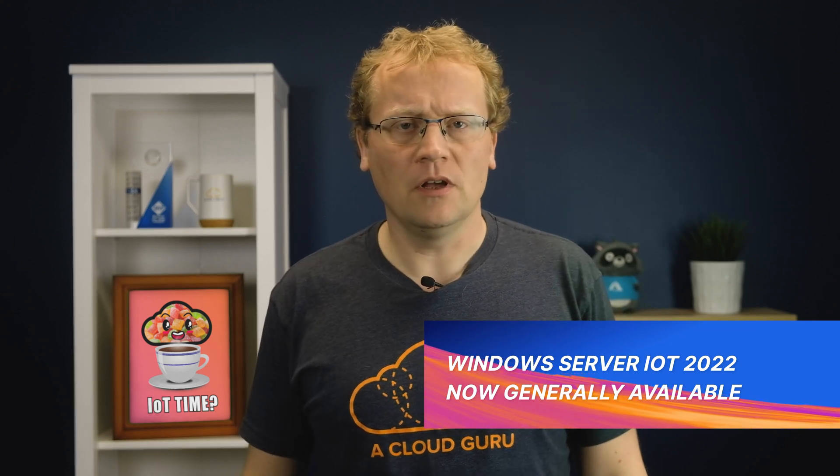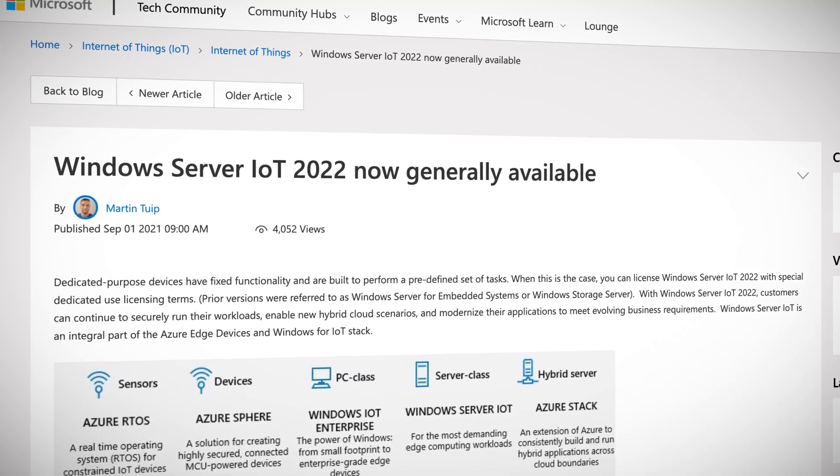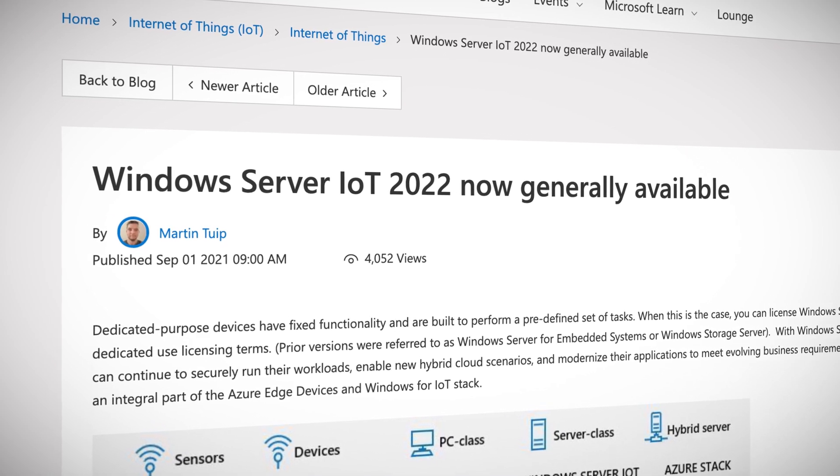Remember Windows Server for Embedded Systems? The server version to run on your bespoke device. What about Windows Storage Server? They're actually the same product, and are now called Windows Server IoT, and there is a new 2022 version now in general availability. Naming is really hard.